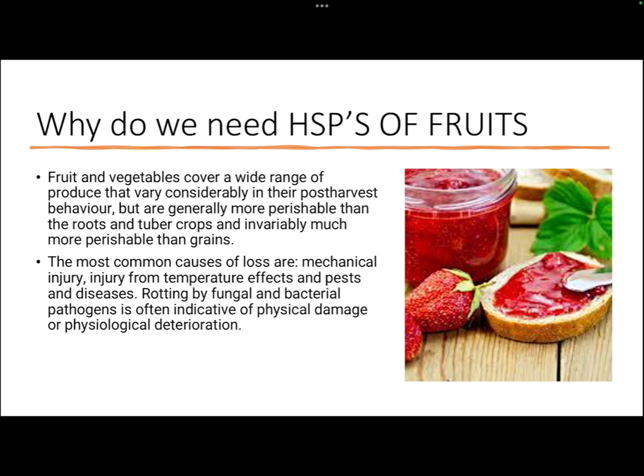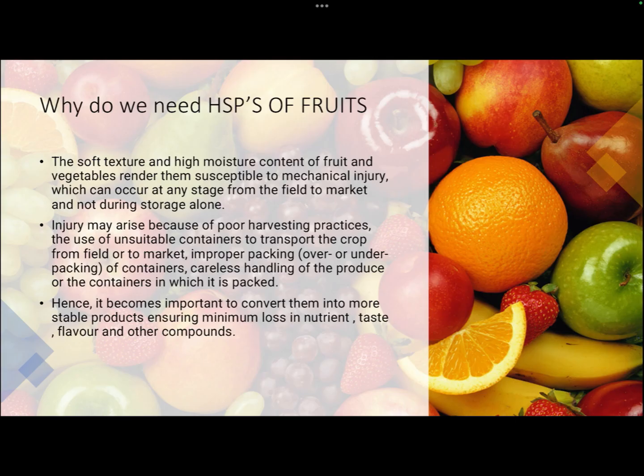Microbial infestations like rotting by fungus and bacterial pathogens are often indicative of physical damage or physiological deterioration. The soft texture and high moisture content of fruits and vegetables make them susceptible to mechanical injury, which can occur at any stage from field to market, not only during storage. Injury may arise from poor harvesting practices, unsuitable containers, improper packaging, and careless handling.